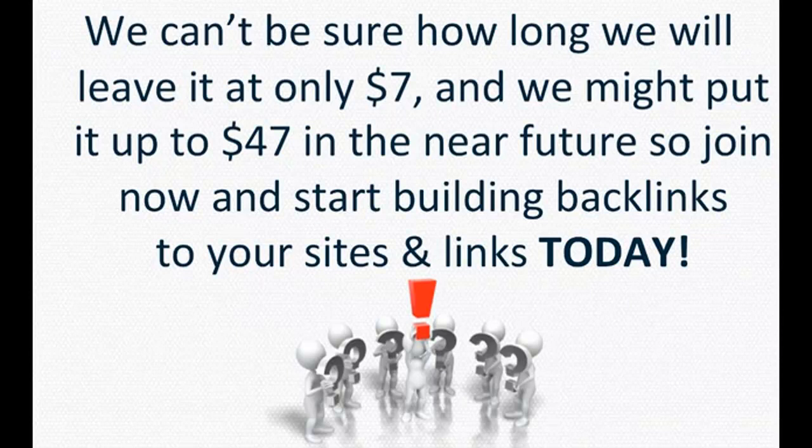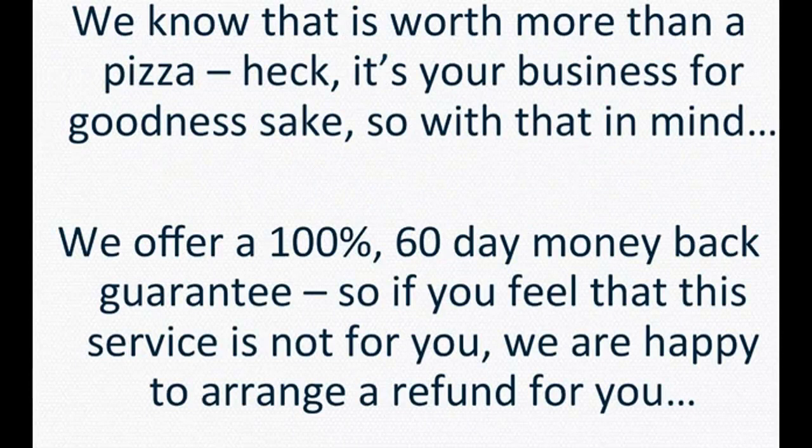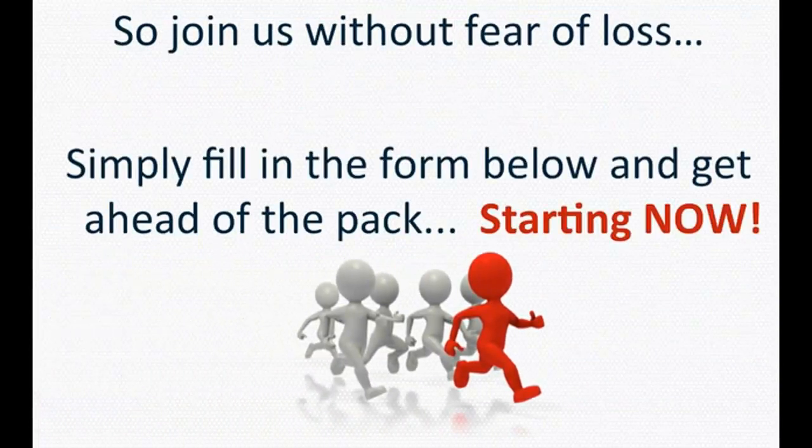So join now and start building backlinks to your sites and links today. We know that it is worth more than a pizza — it's your business, for goodness sake. So with that in mind, we offer a 100% 60-day money-back guarantee. If you feel that this service is not for you, we are happy to arrange a refund. Join us without fear of loss. Simply fill in the form below and get ahead of the pack, starting now.